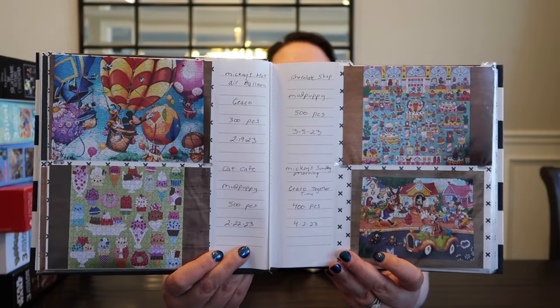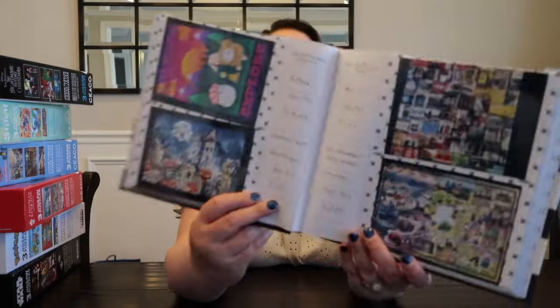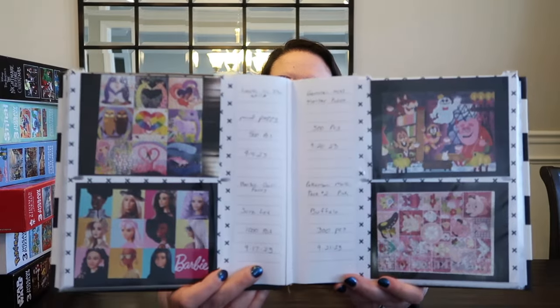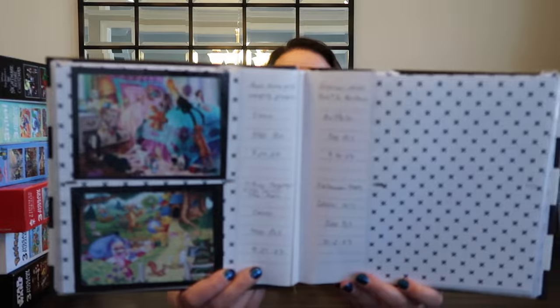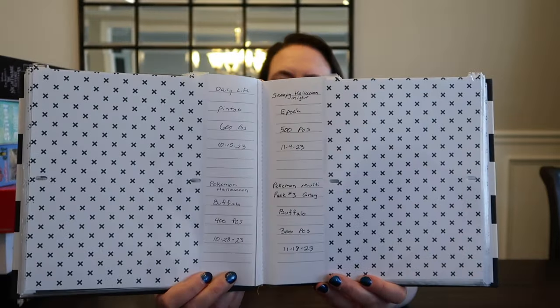I enjoy looking at it — I just flip through the book about once a week to see the puzzles I've done. Not all of these have been shown on the channel because we weren't doing the channel back then, but I was still tracking the puzzles. This is something fun you can do if you love puzzles but don't want to hold on to all of them because space is at a premium. You can build the puzzles and then keep a photo album showing the completed puzzles so you can always remember the ones you've finished. Some entries have the names written in but I don't have the pictures yet — I complete the puzzle, put the info in, and then wait until I have a group done to get the pictures developed and fill it in.